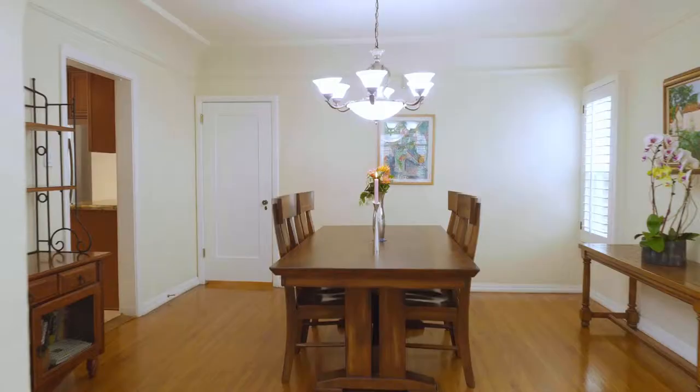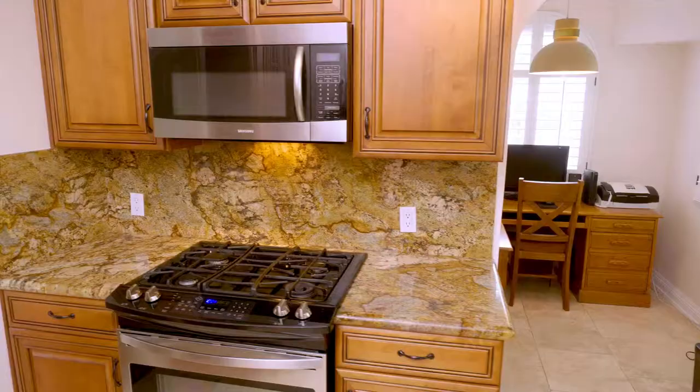The kitchen was remodeled about 12 years ago with beautiful granite counters, stainless steel appliances, and there's a separate breakfast room currently used as an office.